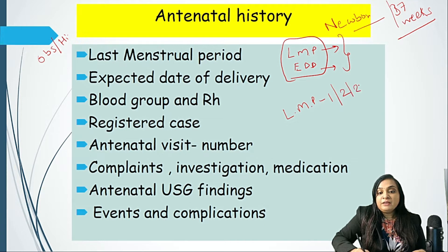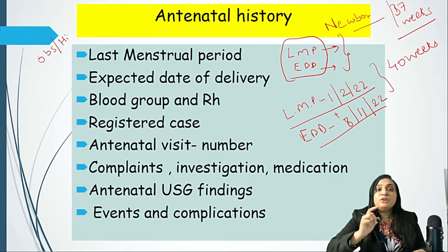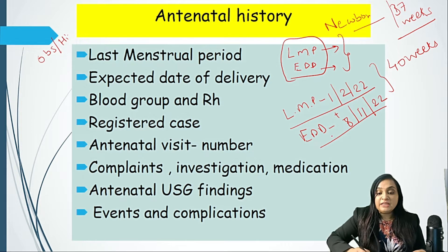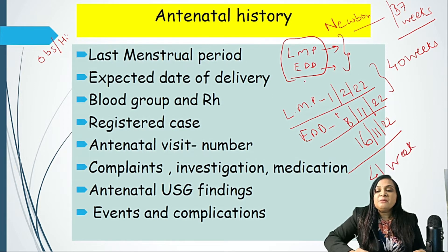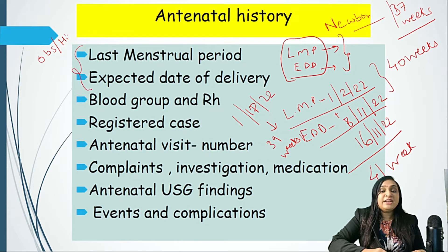Take an example: if the LMP of my patient is 1st February 2022, then what will be the EDD? We use Naegele's formula, in which we add seven days and nine months — so it would be 8th November 2022. The EDD is counted at 40 weeks of completed pregnancy. Do not get confused — many students say EDD is at 37 weeks, but it is at 40 weeks of completed gestational age. Suppose this baby is born on 16th November — the gestational age would be 41 weeks. If born on 1st November, it would be 39 weeks. This is how we count LMP, EDD, and gestational age.